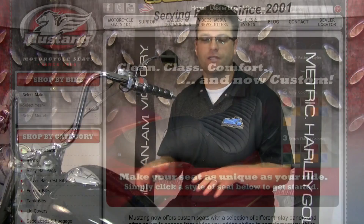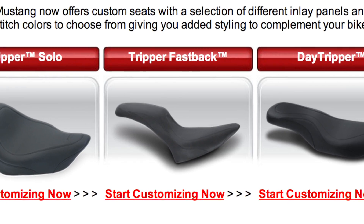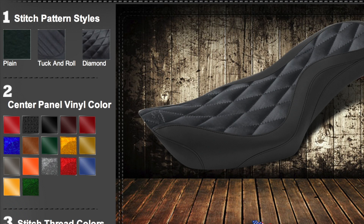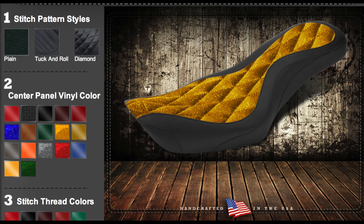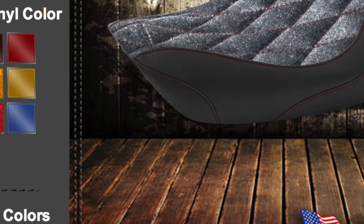In addition to these unique offerings, Mustang has now created a custom seat builder page. Traditionally the Mustang seat was available in their high-quality marine-grade vinyl, and that was it. But now you can go to the Mustang seat builder page, choose the style of seat, and customize it with a choice of three different stitch patterns, 12 different colors for the center inlay panels, and a choice of 12 different thread colors. You select everything you want, it shows it to you on screen, and then you can place the order.